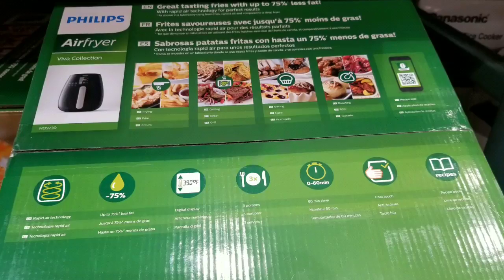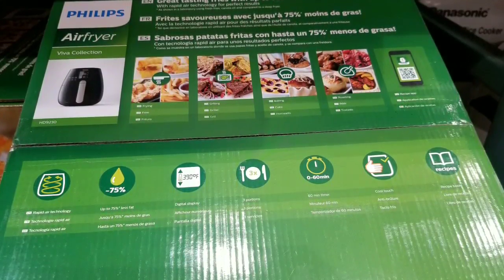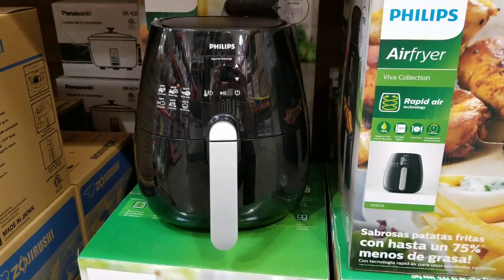You could put frozen fries in this — frozen fries is probably the best thing. Frozen foods work very well with these things. Fresh stuff, probably not so much.